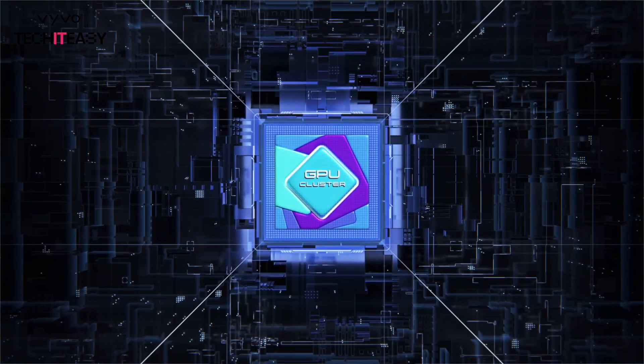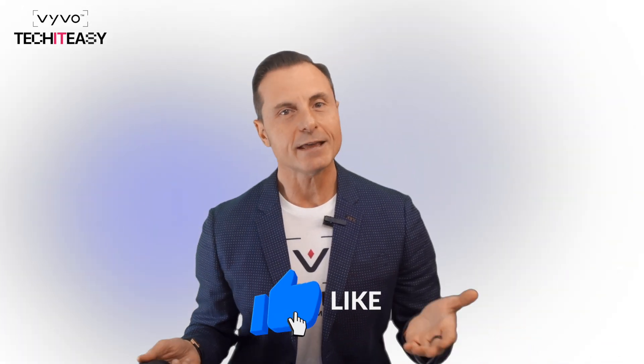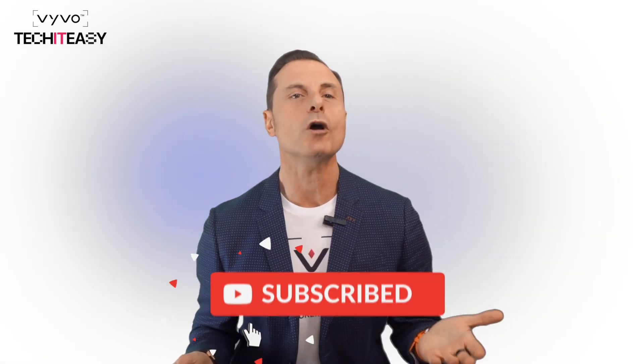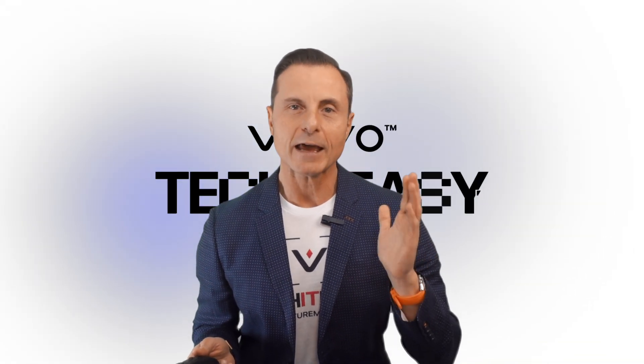So, don't miss it. That's it for today's episode. If you learned something new, hit the like button, subscribe, and stay tuned. Let me know your thoughts in the comments below. Until next time, keep it simple, keep it smart, and take it easy.